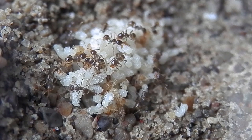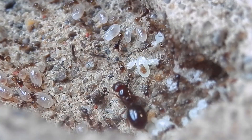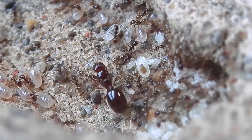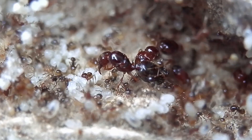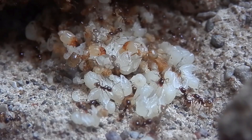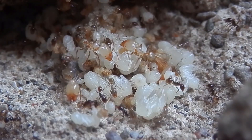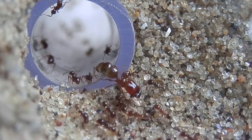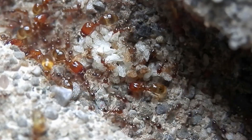Because these ants are polygynous, meaning they'll gladly accept more than a single queen within their individual colonies, once this colony had reached about 50 workers or so, I added in a couple more. As they matured, they started producing soldier castes — very odd looking ants with huge, disproportionately sized heads. So you can see where their common name of big-headed ant comes from.